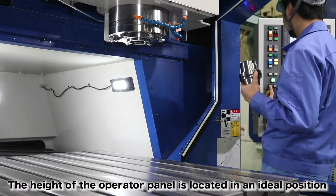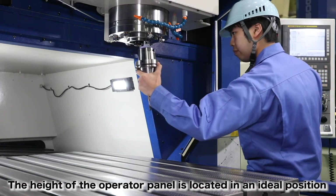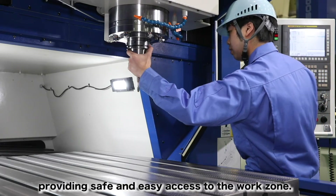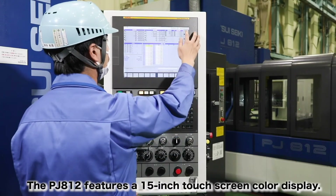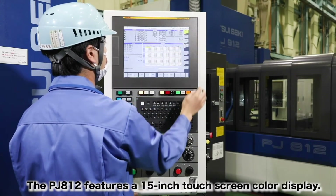The height of the operator panel is located in an ideal position, providing safe and easy access to the work zone. The PJ812 features a 15-inch touchscreen color display.